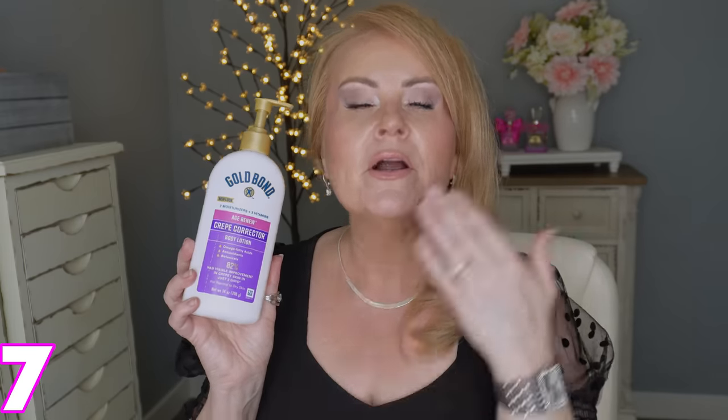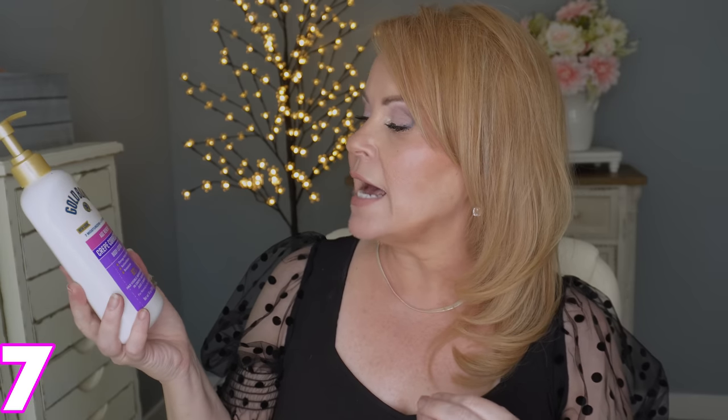I heard about the Gold Bond Crepe Corrector Body Lotion on TikTok not long ago. It has omega fatty acids, antioxidants, and botanicals, and claims 82% had visible improvement in crepey skin in just two days. I get crepey skin on my arms and legs, especially my calves, and this is really super moisturizing. It sinks in so well — it's not just sitting on top of your skin. Drugstore is hitting it out of the park.